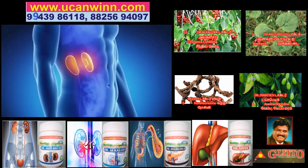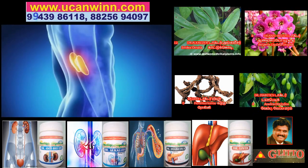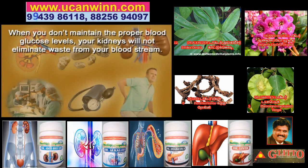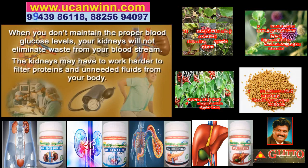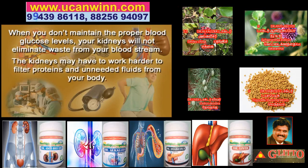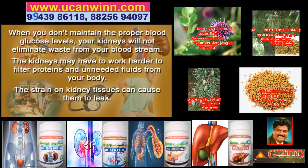To look at how diabetes affects the kidneys, you need to understand how the kidneys work. When you don't maintain the proper blood glucose levels, your kidneys won't eliminate waste from your bloodstream. The kidneys may have to work harder to filter proteins and unneeded fluids from your body. The strain on kidney tissues can cause them to start to leak.